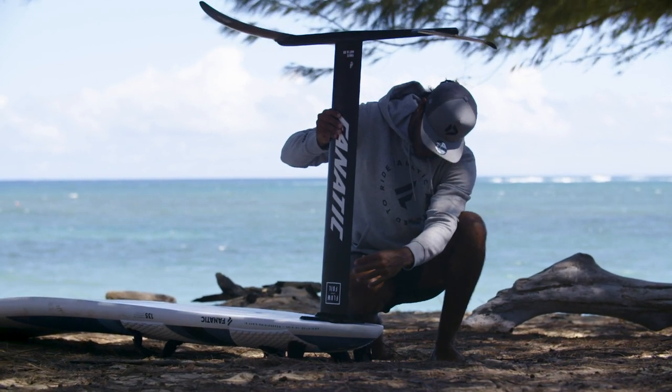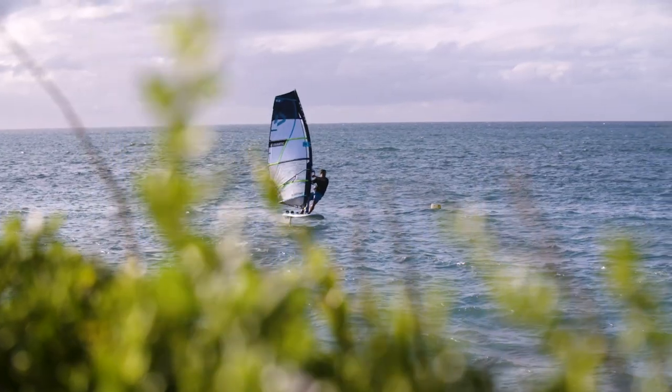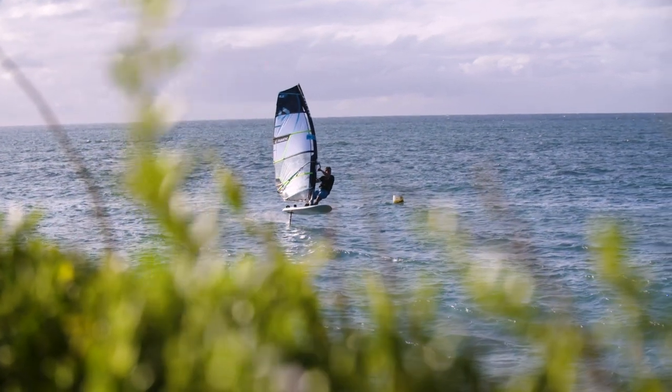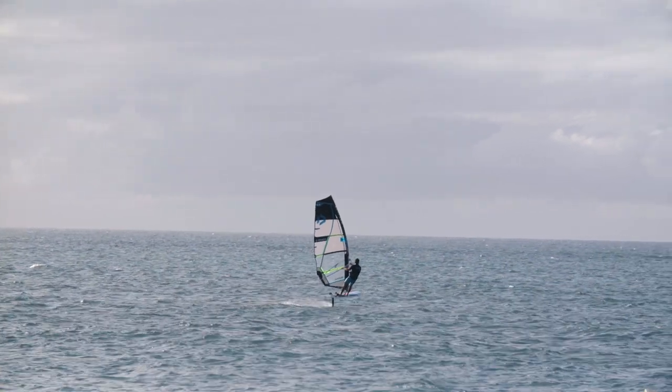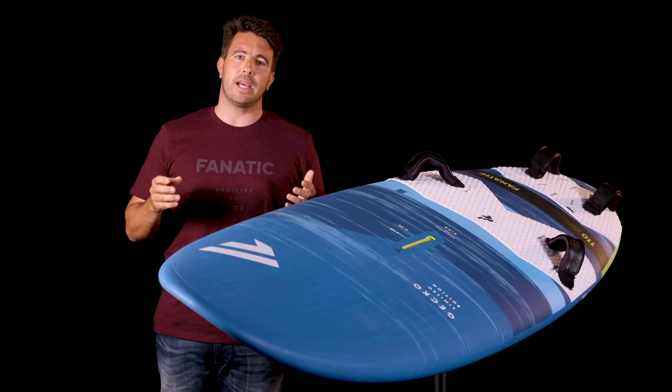Next to our regular Gecko range, we also have a special Gecko edition: the Gecko Foil, which comes in one size — the 135 — in two constructions: the HRS and the Limited Edition. For more information on this board, please check the foiling clip of the Stingray Gecko Foil and Falcon Foil.